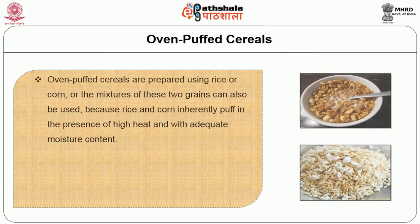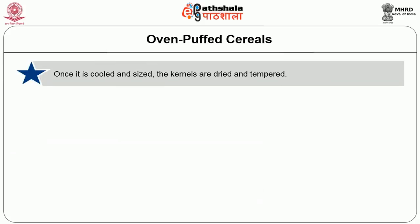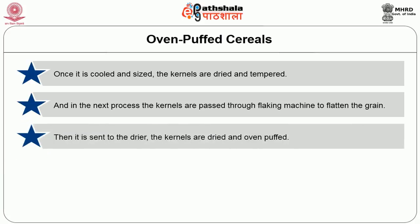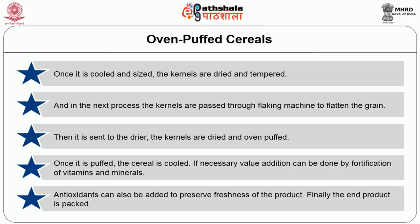Oven puffed cereals are commonly prepared using rice or corn or a mixture of both, since rice and corn inherently puff under high heat with adequate moisture content. The grains are mixed with other ingredients like brown sugar, salt, water, and malt extract, then pressure cooked. After cooking, they are cooled and sized. The kernels are then dried and tempered, passed through a flaking machine to flatten the grain, sent to the dryer, and oven puffed. Once puffed, the cereal is cooled. If necessary, value addition by fortification with vitamins, minerals, and antioxidants can be done to preserve freshness. Finally, the end product is packed.